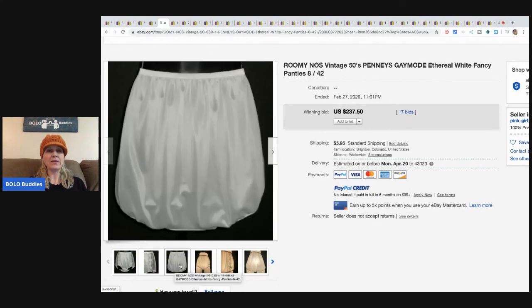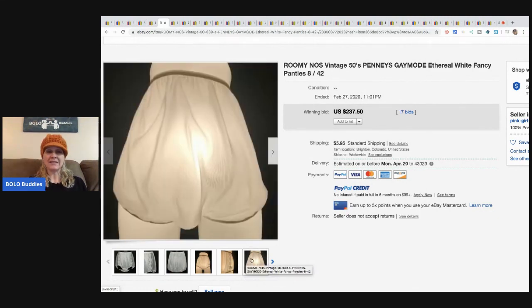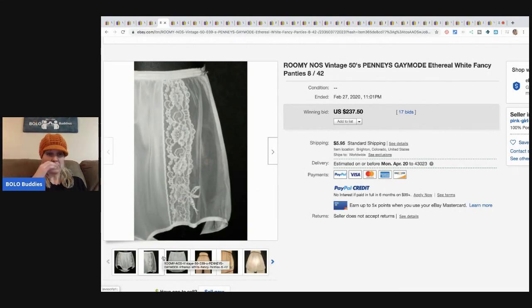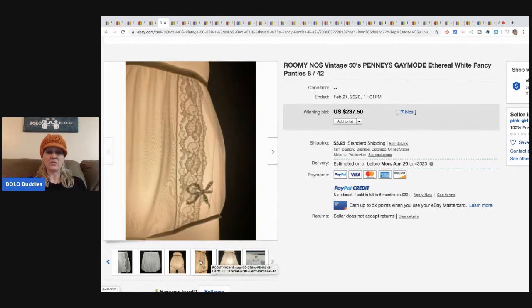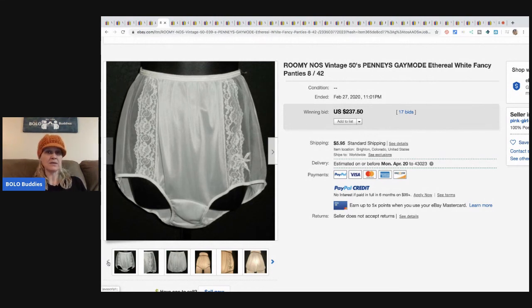These are roomy panties — typically sheer or satin are the ones that do well. You can see how they're using the light to show the sheerness. Definitely a huge bolo; these items go for big money. I have a video on it — there are certain tags and brands that do better than others. I've never sold any like this but I've researched it a lot because I hope to find some someday.